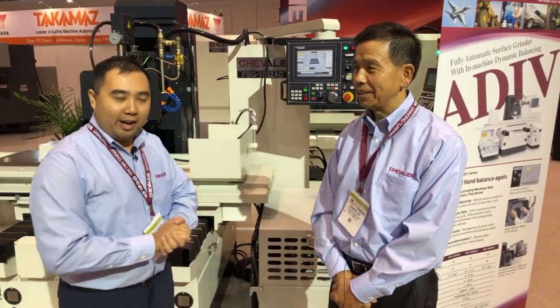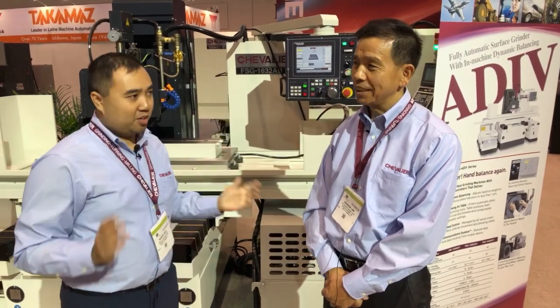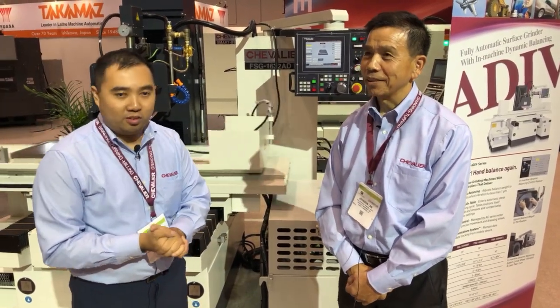Hi, welcome back to IMTS 2018. We're still here at the Chevrolet machinery booth. This is Mr. Johnson Lan, VP of grinding systems. Johnson, how are you today?